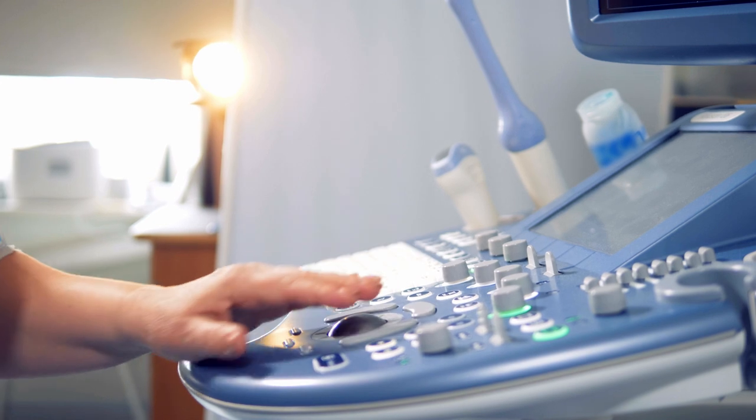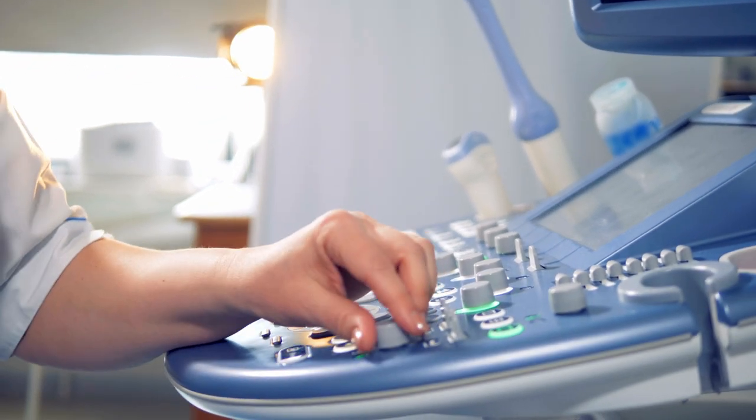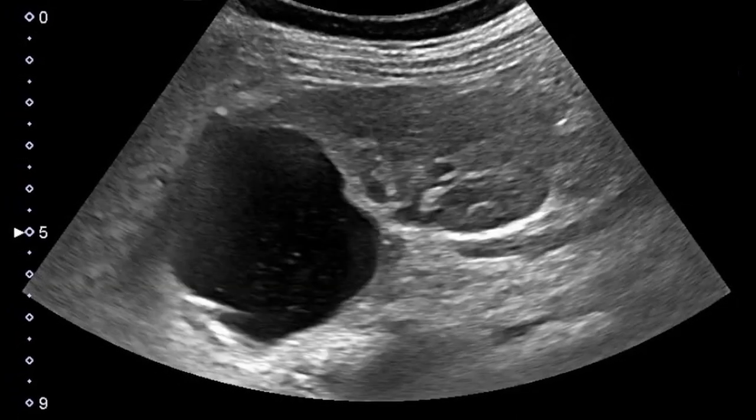Dr. Bain had been using fluoroscopy, which is often what surgeons do in order to figure out where they are. With unique anatomy that's not quote-unquote normal, sometimes that's not really helpful and you need to use another modality. Since ultrasound is a portable imaging technique, that's what allowed us to come into the operating suite and provide him with the imaging guidance he needed to complete the procedure.